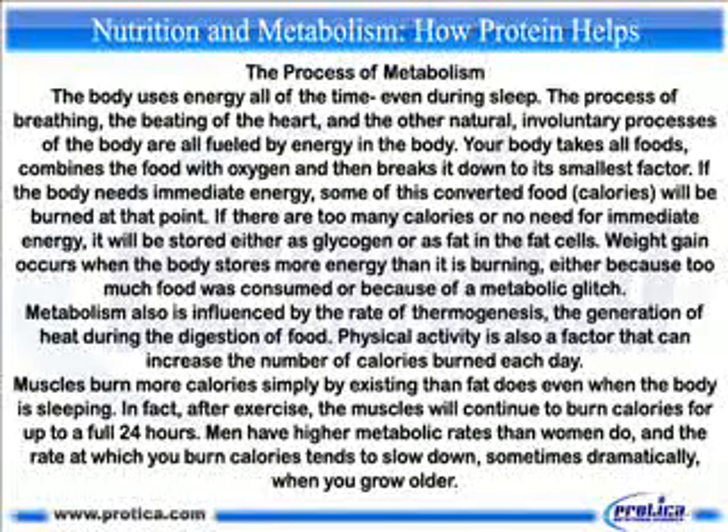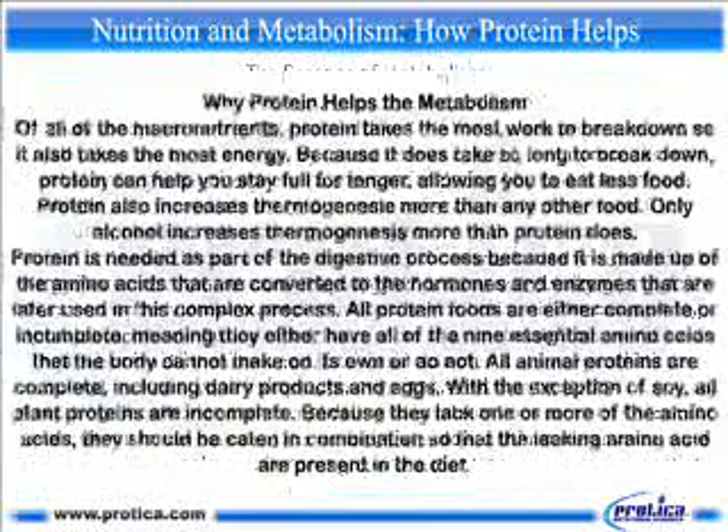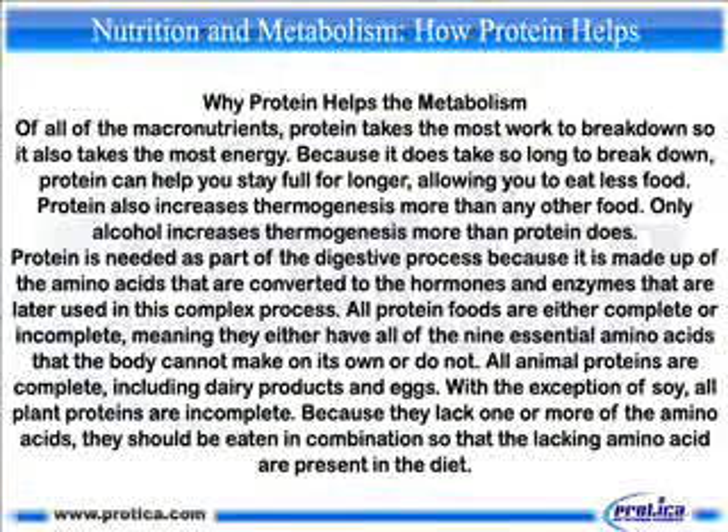Muscles burn more calories simply by existing than fat does, even when the body is sleeping. After exercise, muscles will continue to burn calories for up to a full 24 hours. Men have higher metabolic rates than women, and the rate at which you burn calories tends to slow down — sometimes dramatically — as you grow older.